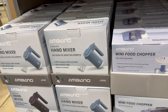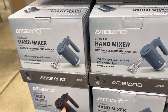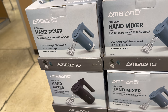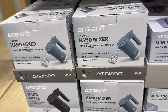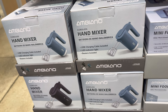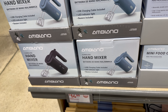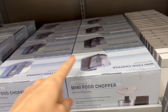Down here there's a hand mixer — you're going to be making mashed potatoes and you need that! Available in blue, black, and white. USB charging cables included, LED indicator light, and beaters are included — well, thank goodness! $14.99.